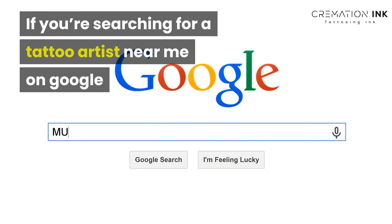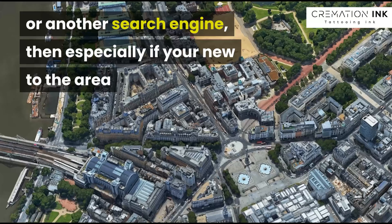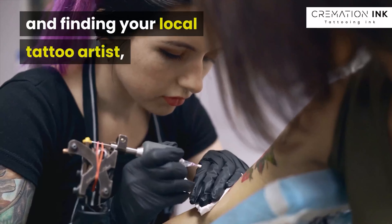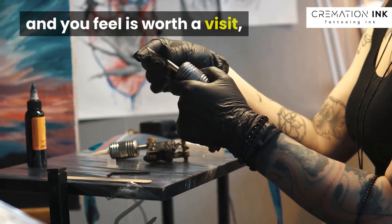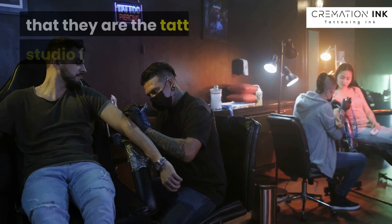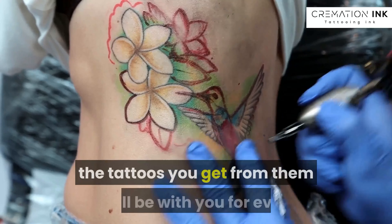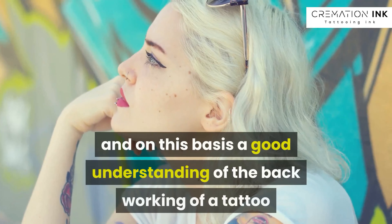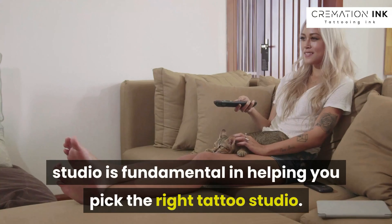If you're searching for a tattoo artist near me on Google or another search engine, especially if you're new to the area and finding your local tattoo artist, or a studio you have heard about has come to mind and you feel it's worth a visit, there are some little things to take on board to make sure that they are the tattoo studio for you. Remember, for the most part, the tattoos you get from them will be with you forever, and on this basis a good understanding of the workings of a tattoo studio is fundamental in helping you pick the right tattoo studio.